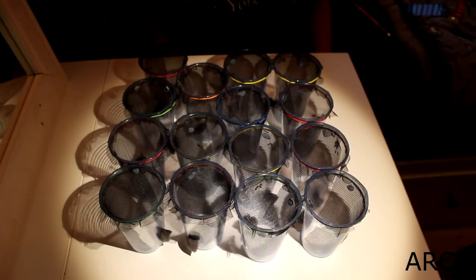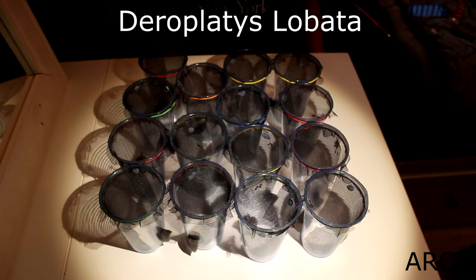These are the 15 Deroplatys lobata nymphs I got — I got them all for £10, they are instar 1. I got these guys because I currently have an instar 4 female, so I am in need of some younger males. I do also have some instar 4 males, but I've been told on the forums that females are really big male munchers, so I thought I might as well buy these 15 just to ensure I hopefully get a mated female. They are currently feeding on fruit flies and once they've molted — which should be soon — they'll be feeding on green bottles.